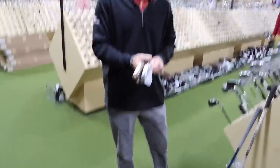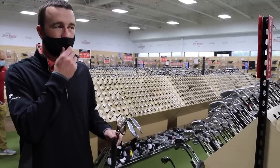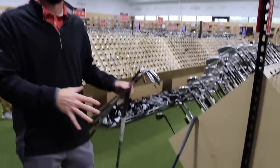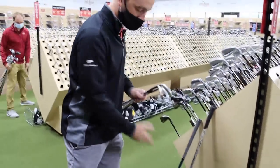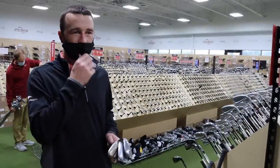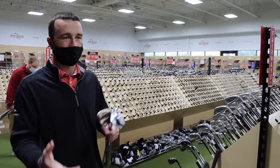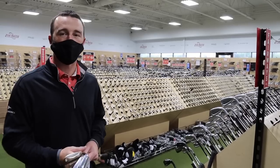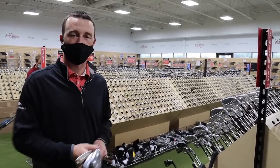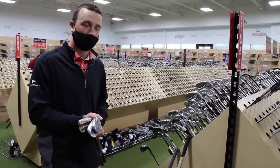Wedges are in place. Budget-wise, the three wedges plus driver and hybrid come to about $420, leaving $580 for putter and iron set. His thinking: find a putter for around $100 and an iron set in the $400 range, which puts him just under $1,000.